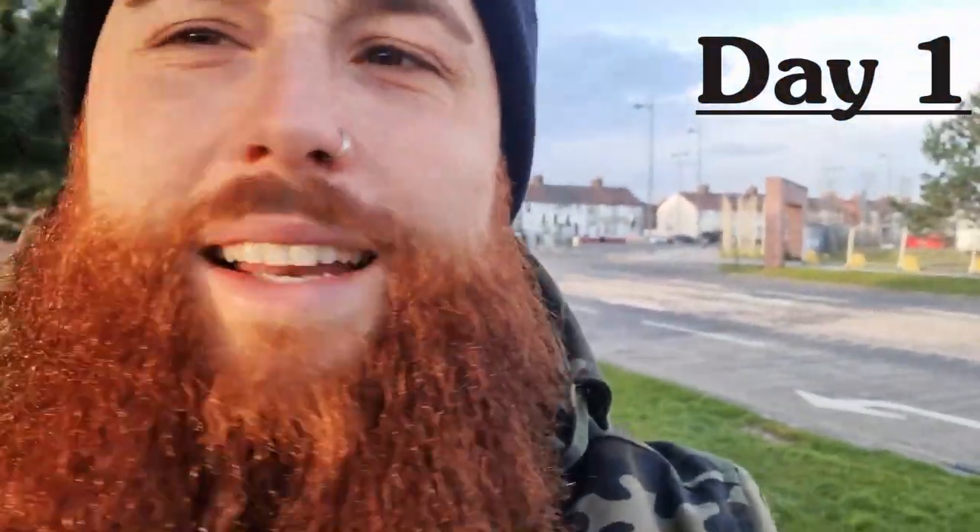Hey guys, it's really windy today so I might have to do voiceover. Today we're in Liverpool at the Wavertree Technology Park. Apparently there are some old bunkers from World War Two, so we're gonna try to find them. Hope you guys enjoy.